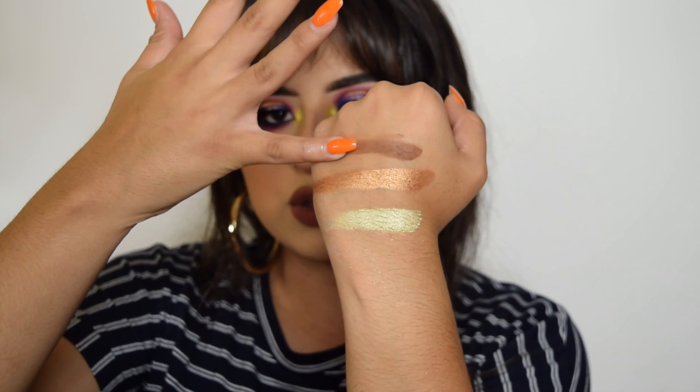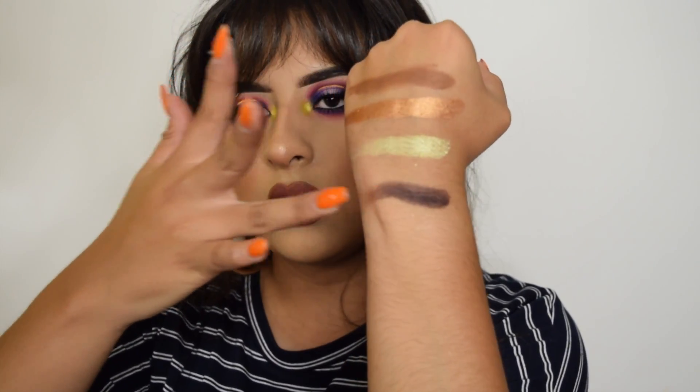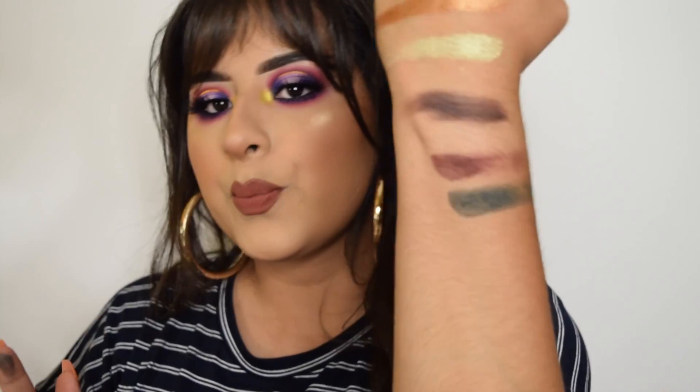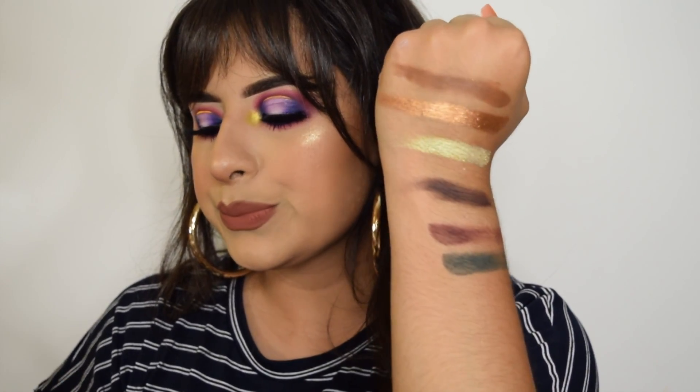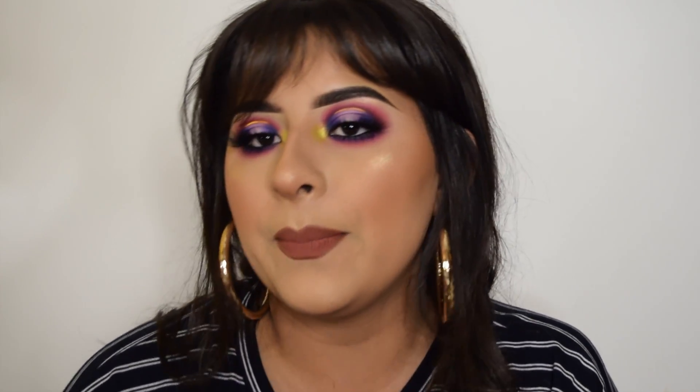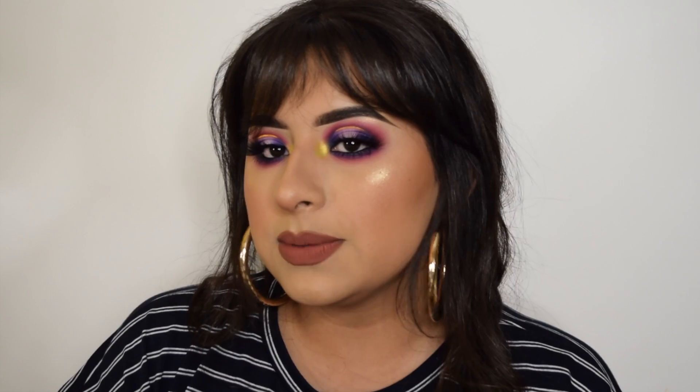I'm going to try some of the matte shades now. That one's chalky, and this one is really pigmented but also chalky. So the shadows have pigment, but some of the matte shadows are a little chalky. The foiled shadows were actually really creamy and really pigmented.